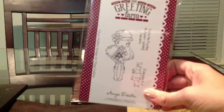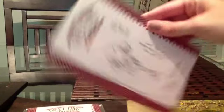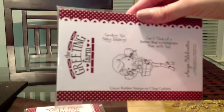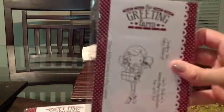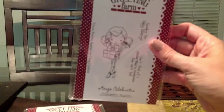My camera doesn't seem to be getting super clear today. Oh well, I'll mess with that later. The second one is Anya Celebrates, and she says, 'Sending you happy blessings. Can't think of a better way to celebrate than with you.' These are all big — they're like almost five inches, and even the sentiments are large, so that's perfect for the inside of cards. I just love her shoes on there. Her shoes are so adorable.